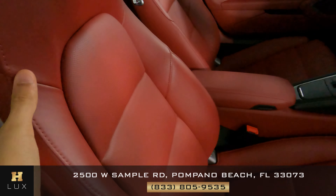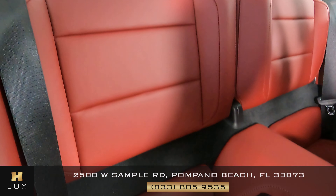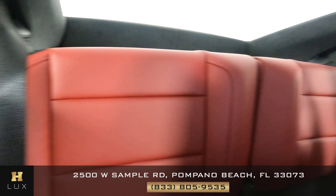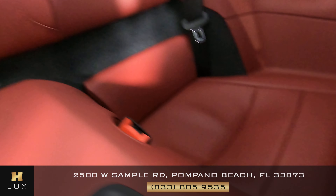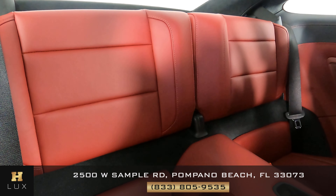Now I want to go ahead and check out the back seats, starting with this one. Looking good — I'm not seeing any kind of damage. What about this one? Again everything's looking good. Overall the back seats are in excellent condition.